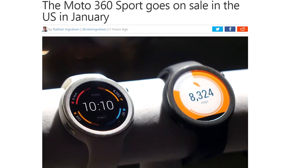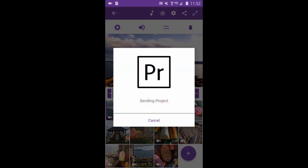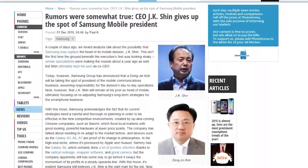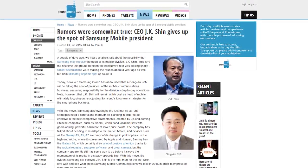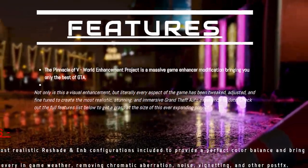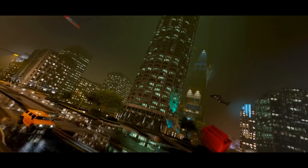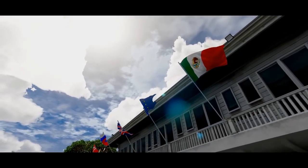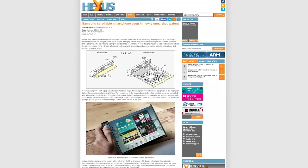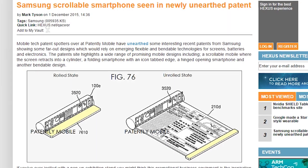The new smartwatch is due out in January. Adobe has launched its first Android video editor called Premiere Clip — it's essentially the same as the iOS version which came out in 2014. Samsung has announced that Dong Jin Ko will be taking the spot of president of the mobile communications business, while the old president, JK Shin, will remain as head of mobile. The latest mod for Grand Theft Auto 5 is pretty impressive — it's called the Pinnacle of V, and includes lots of visual changes, texture overhauls, vehicle handling changes, audio changes, weapons, and more. And a new patent was discovered from Samsung showing a scroll-style smartphone, showing both a rolled and unrolled state. Interesting.